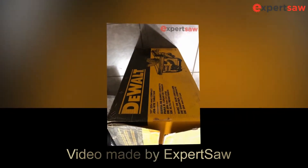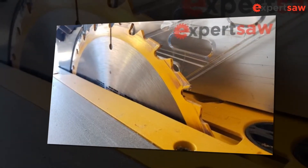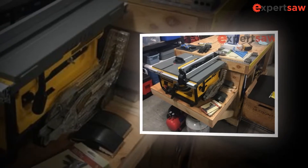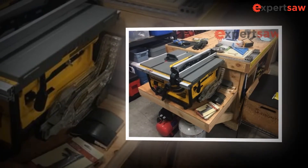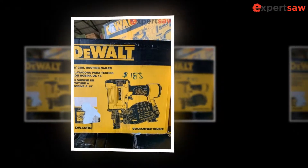Hello everyone and welcome to expertsaw.com. Today we're going to be reviewing the DeWalt DWE 7480 Compact Site Pro Guarding. The table saw is an authentic all-purpose working device for chopping wood. Undoubtedly every carpenter will enjoy its usage for its accuracy, precise nature, and hassle-free work experience.